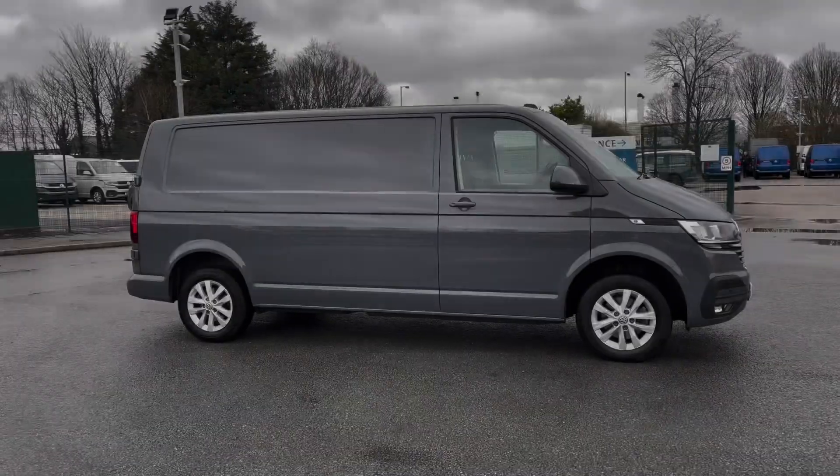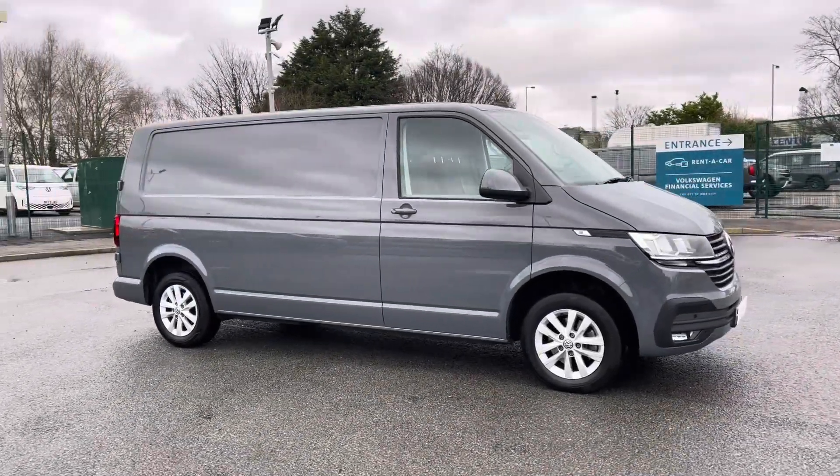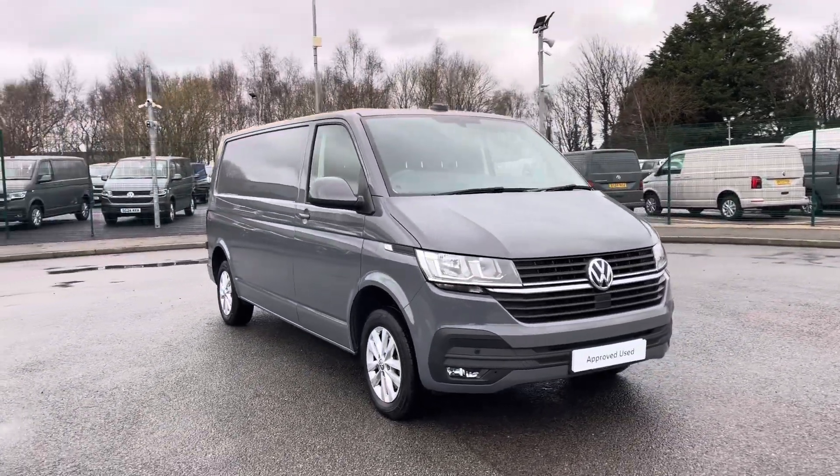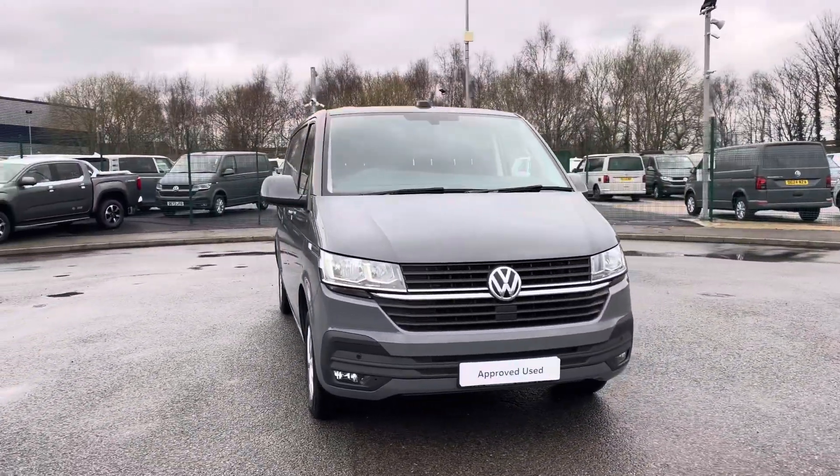Hi, I'm Abbey at the Volkswagen Van Centre in Liverpool, and today I'm going to be showing you round this approved used vehicle. Here we have this lovely Volkswagen Transporter T30 Panovan Highline, which comes as a long wheelbase vehicle, finished in that stunning pure grey paint.